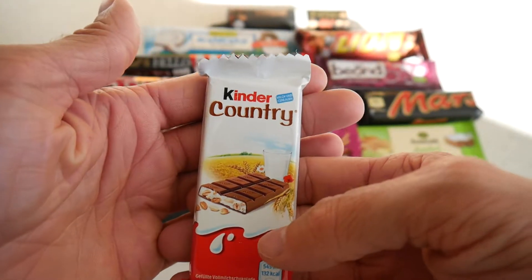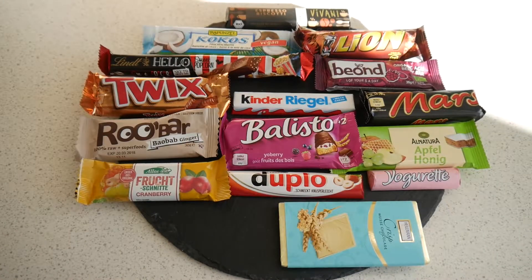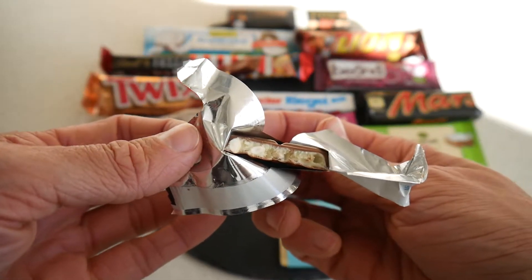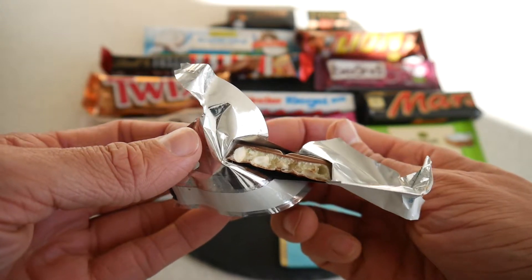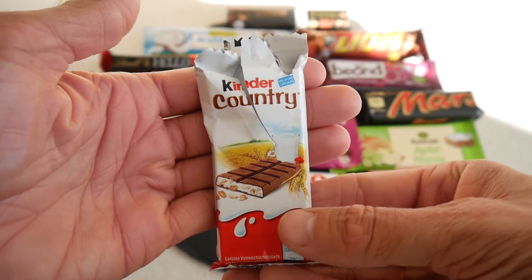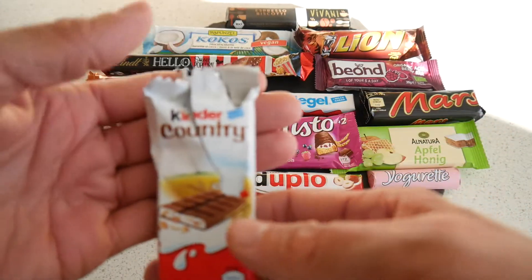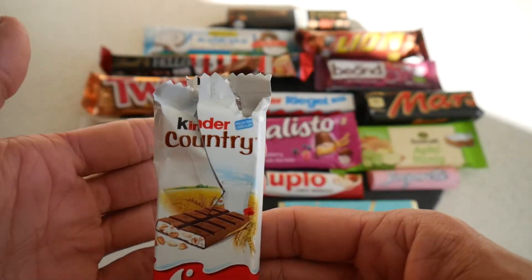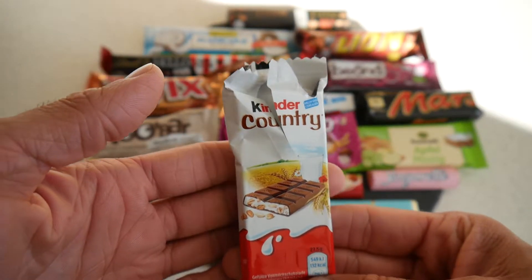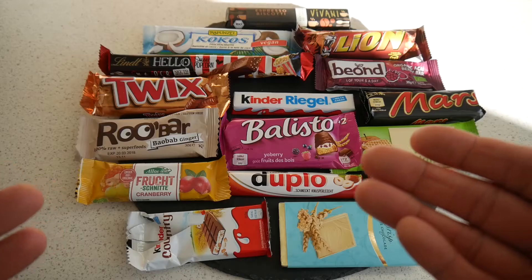Let's continue in a similar direction — Kinder Country with rice puffs. This one tastes pretty similar to the popcorn bar but it also has milk cream. Kinder products are so good, similar to what everyone knows but just with rice krispies. Not as intense when it comes to the toasted flavor, but very nice — 71 points.